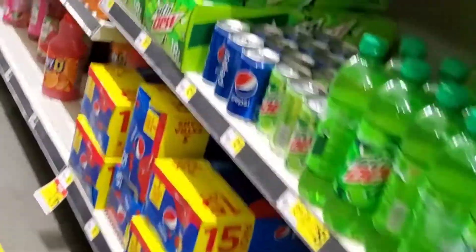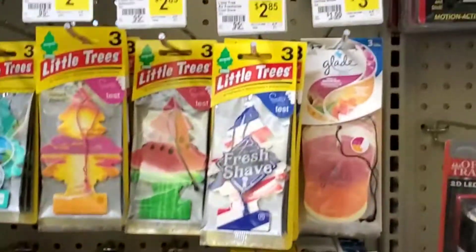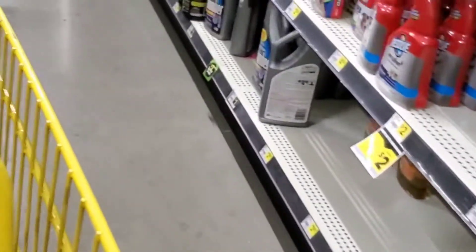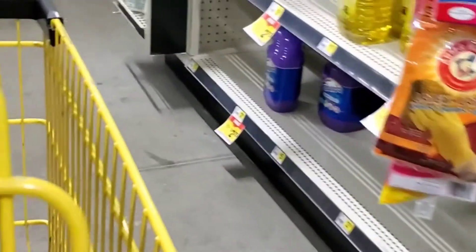Now we're going to my favorite part of the store — the laundry aisle. I'm going to pick up these car vents from Gain. I do have a couple of BOGO coupons and I want to see if these will work. It's a BOGO coupon off of any Gain product. I'm going to pick up two vents priced at $3 each — buy one, get one free — paying $3 total or $1.50 each. You cannot use these on the spray; it's for everything except the spray. I also wanted to find the small spaces, which I used that same BOGO coupon on a couple of weeks ago, but I couldn't find any more.